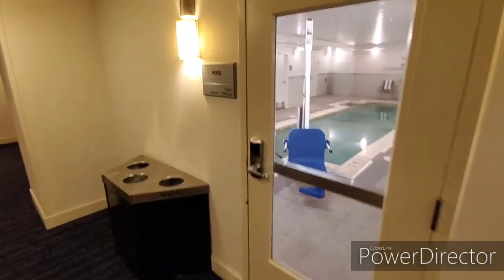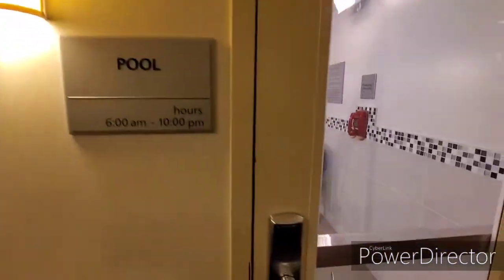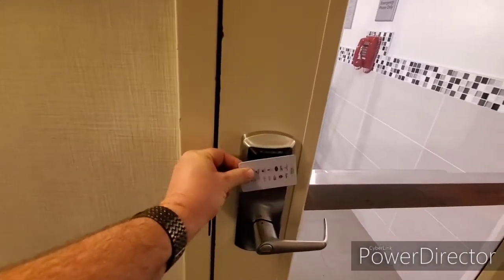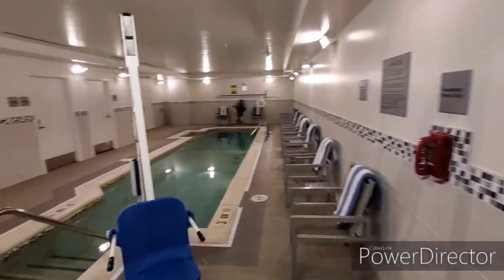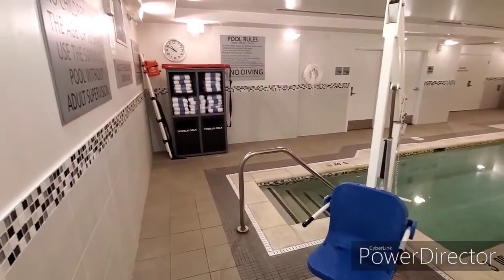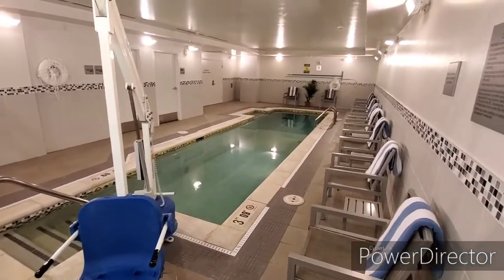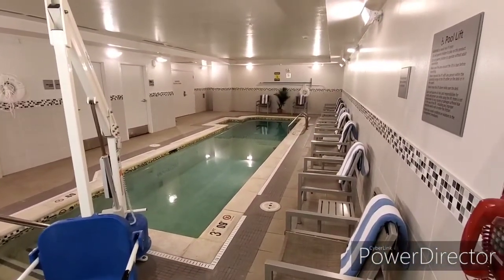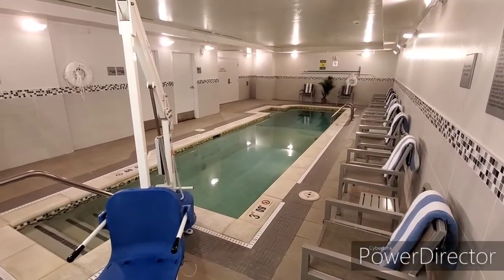Finally, on the lower level is the pool. The hours are posted and you need your room key to access it. It's an indoor pool — very narrow, not too big, but at least it's available if you want to use a pool while you're here in Washington DC all year long.